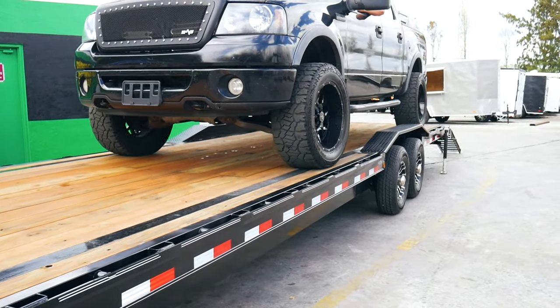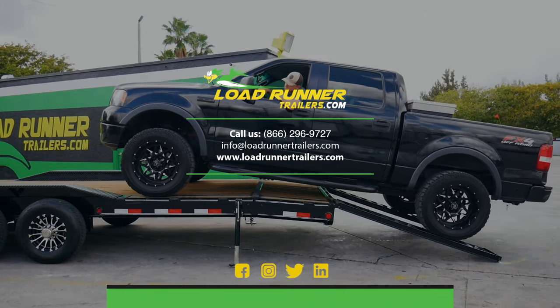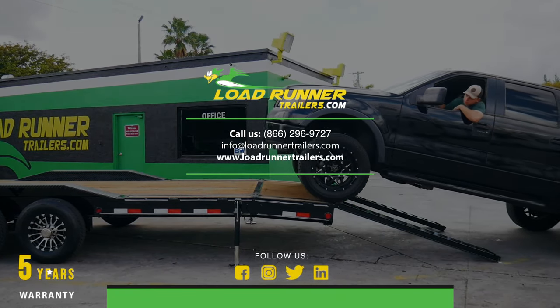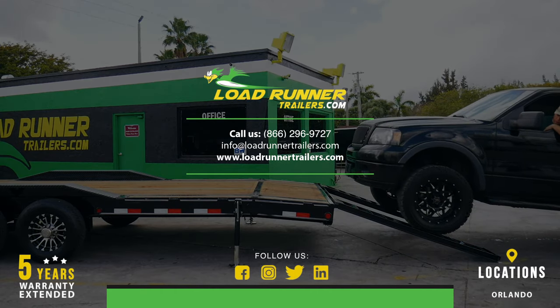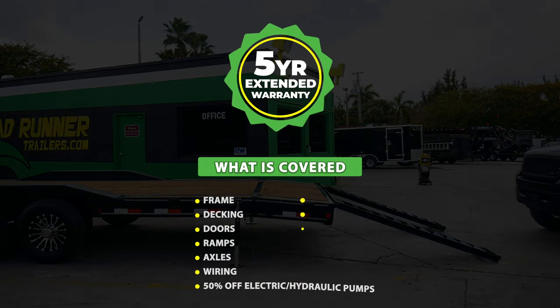Load Trail backs this trailer with their 2-3-2 protection plan, including two-year comprehensive coverage, three-year structural warranty, and two-year roadside coverage. Load Runner Trailers backs it with a five-year limited extended warranty.